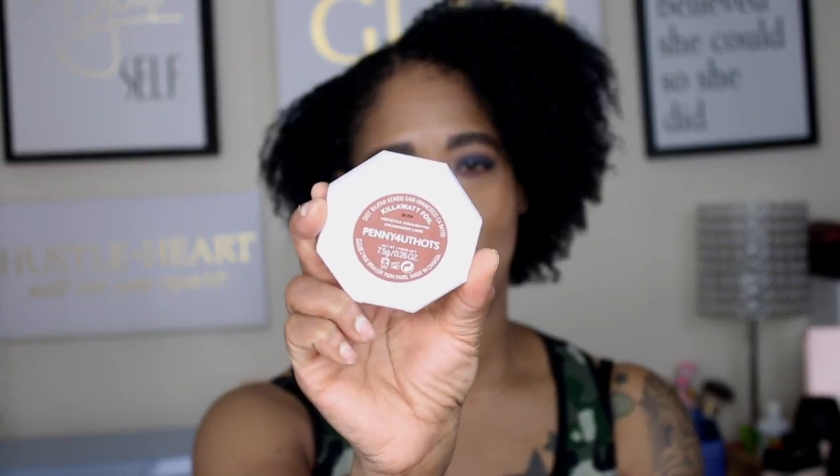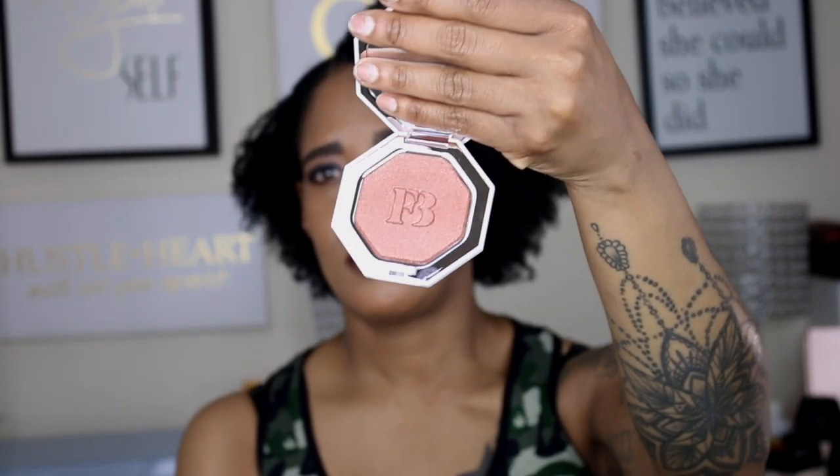The next thing I got was from Fenty Beauty — they just released a lot of bronzers and a couple of highlighters. I did pick up the highlighter called Penny for Your Thoughts. This is what it looks like, and this is the inside. I'll swatch it for you — I do have it on today, but you can't really tell because I didn't go all in.